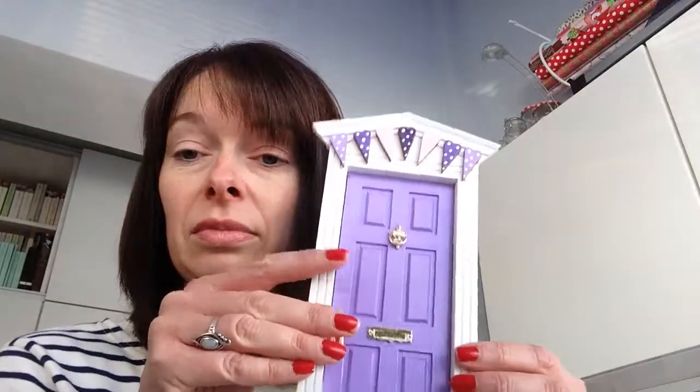Look, this is one of our beautiful great bunting doors. The fairies hand paint all those little hearts, you know. So you get your fairy door — here's your fairy door. You might choose a different one, but I like this one. Isn't it pretty?